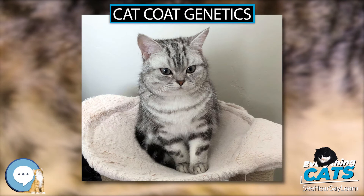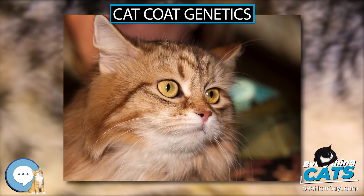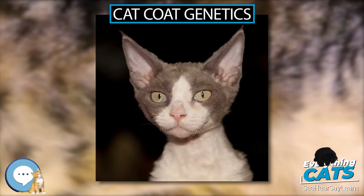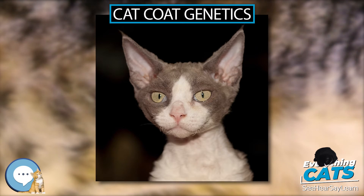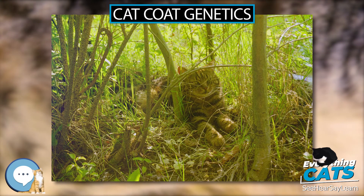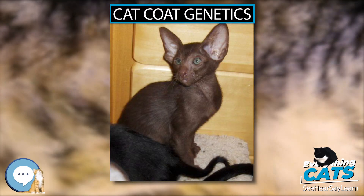Chocolate has a rich brown color and is referred to as chestnut in some breeds; cinnamon is a lighter reddish-brown. The sex-linked orange gene O/o determines whether a cat will produce eumelanin. In cats with orange fur, phaeomelanin (red pigment) completely replaces eumelanin (black or brown pigment). This gene is located on the X chromosome; the orange allele is O and is codominant with non-orange.